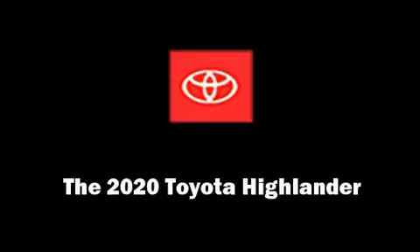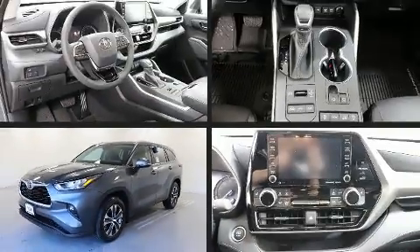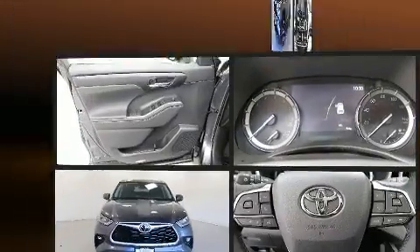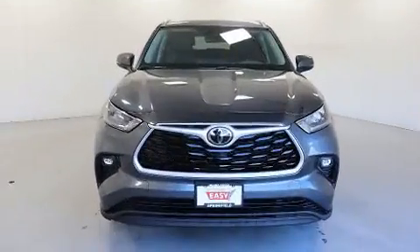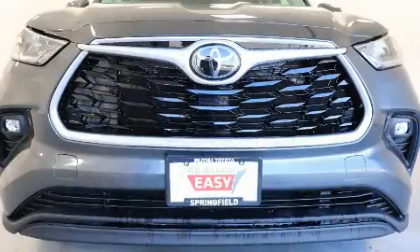Discerning drivers will appreciate the 2020 Toyota Highlander. Smooth gear shifts are achieved thanks to the 3.5-liter six-cylinder engine. And for added security, Dynamic Stability Control supplements the drivetrain.